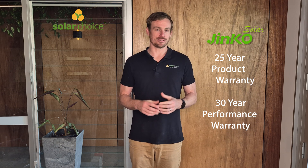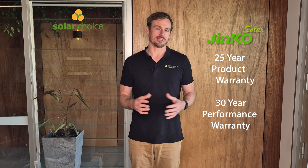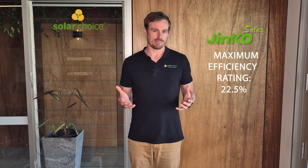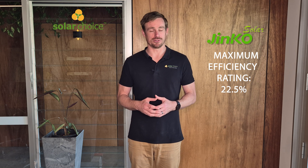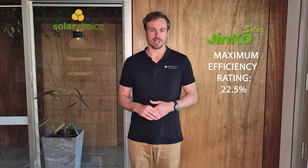The warranty on the Tiger Neo is 25 years for product and 30 years for performance warranty. 25 years is rapidly becoming the industry standard for product warranties, but 30 years is definitely above what the average solar panel offers for a performance warranty. These panels come with a maximum efficiency rating of up to 22.5%, which is an impressive figure only matched by the top brands in the market.